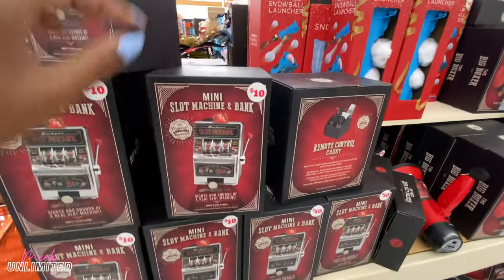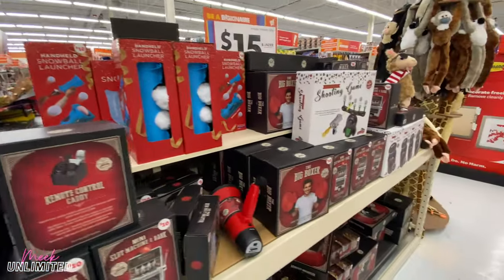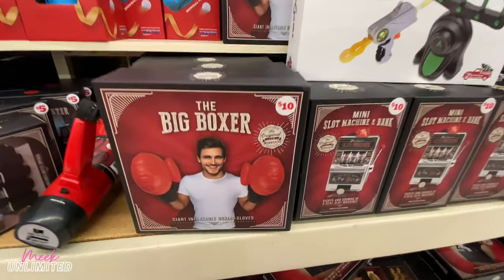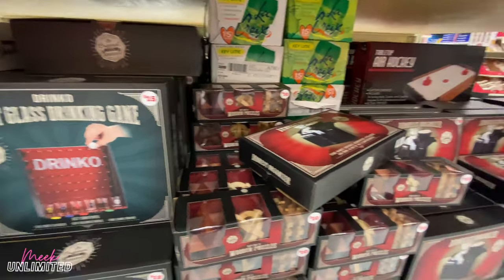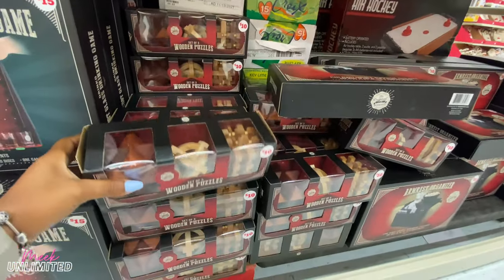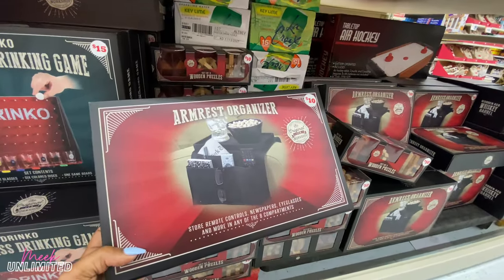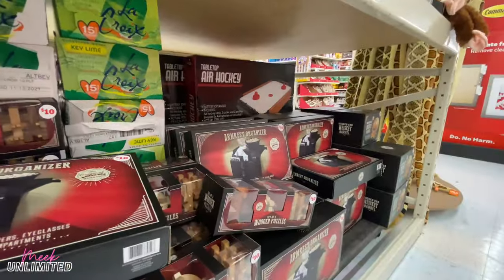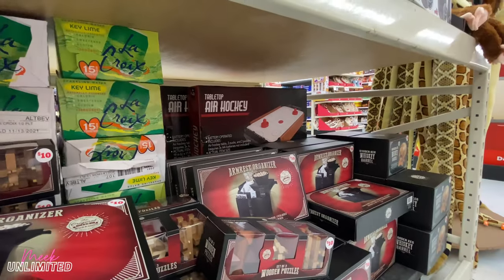They have a shooting game for $15, mini slot machines and bank for $10, the big boxer for $10, Drinko shot glass drinking game for $15. And what is this one? Wooden puzzles — set of three wooden puzzles — priced at $10. Armrest organizer for $10. They have an air hockey game over there too — all under $15.